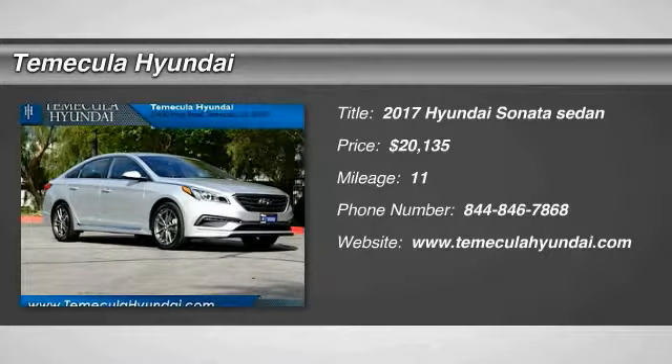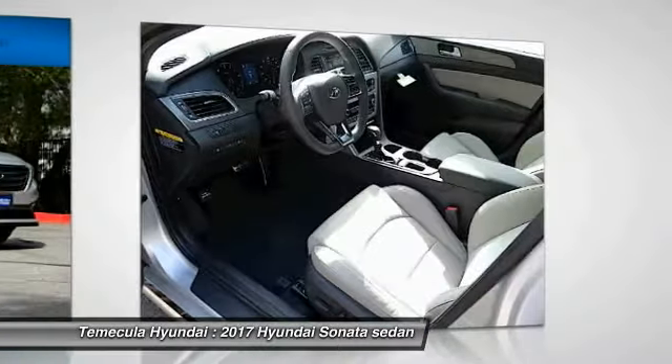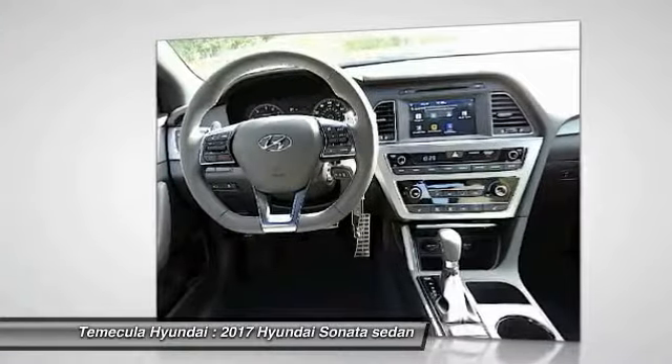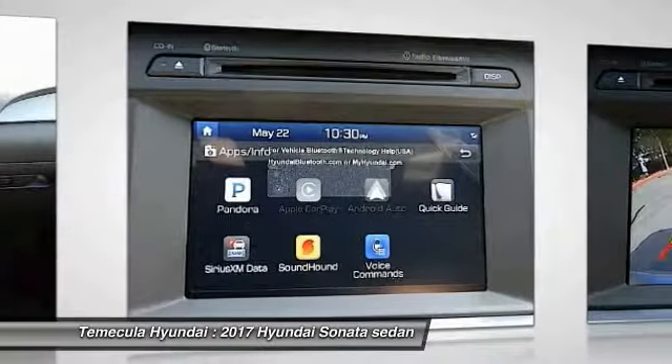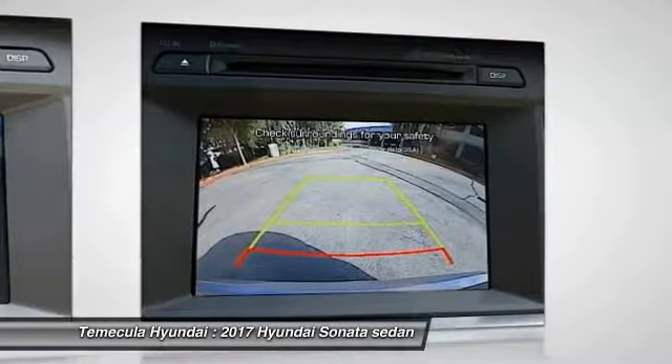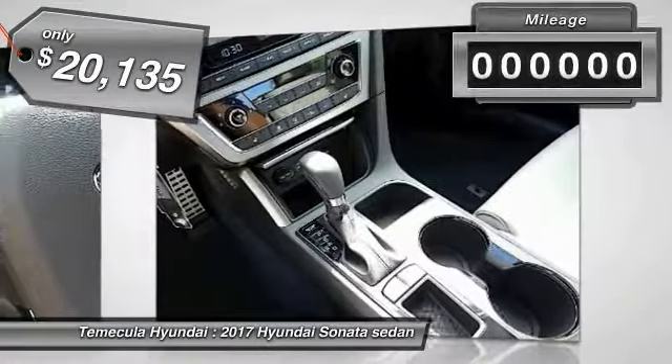Take a ride in a 2017 Sonata. The Sonata has a long list of technologically advanced interior features and options that make driving safer, more convenient, and much more fun. Don't forget the exterior corrosion protection — a 14-step roto-dip system that provides unmatched protection for your Sonata — and it is priced below $25,000.